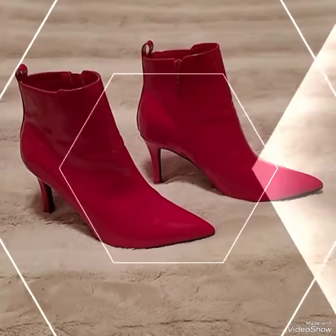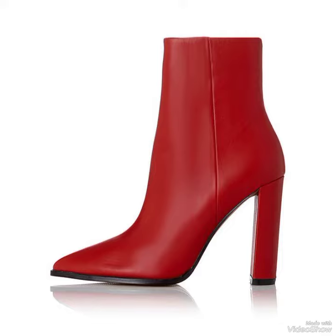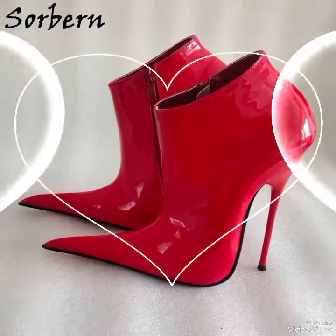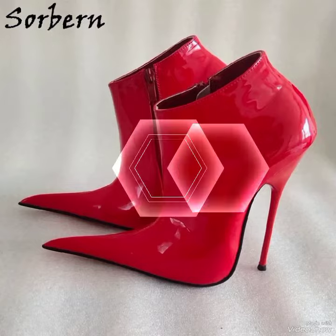You can wear these types of high heel boots as wedding wear, party wear, and for special occasions — you'll look so stunning and amazing wearing these ankle high heel boots. As you can see here, these red leather high heel ankle boots are stunning and amazing.